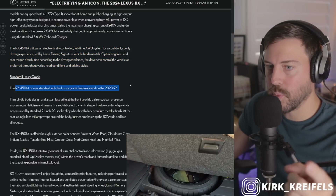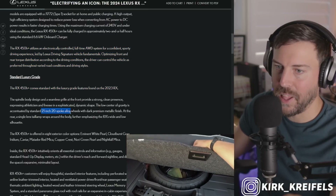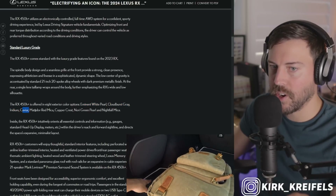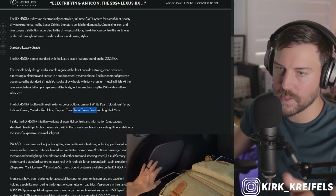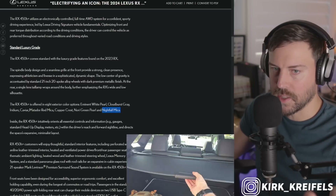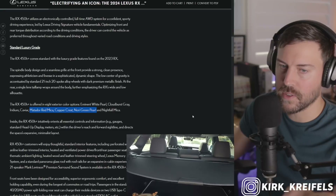Since it comes standard with the luxury grade, you'll have 21-inch 20-spoke alloy wheels with a dark premium metallic finish. The colors are Imminent White Pearl, Cloudburst Gray, Iridium Caviar, Matador Red Mica, Copper Crest, Nori Green Pearl, and Nightfall Mica — a sparkly dark blue. I think Matador Red, Copper Crest, and Nori Green are the colors I would be getting.